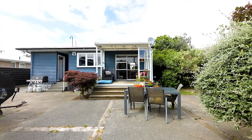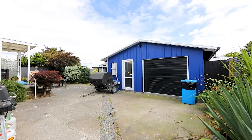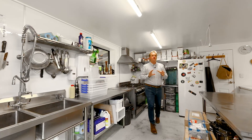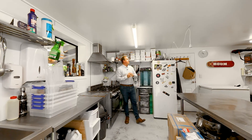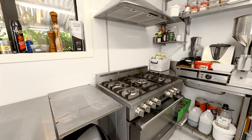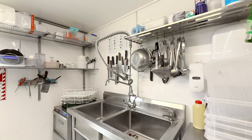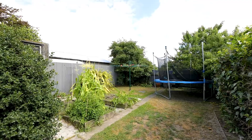Something truly unique is this commercial kitchen — ideal if you are in the culinary trade, or maybe you'd use this well-lined space as a hobbies room. Outside there's a huge array of mature plants with some great fruit trees.